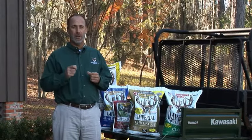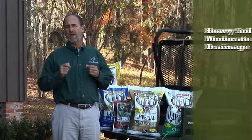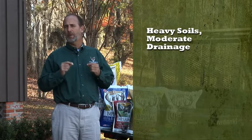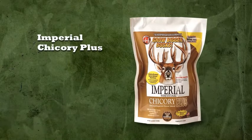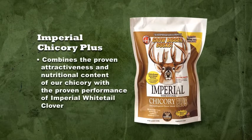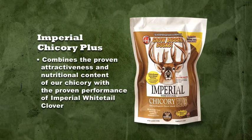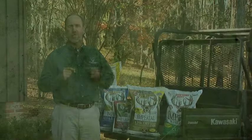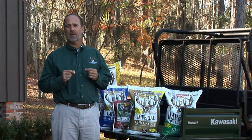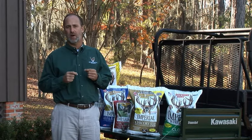Imperial Whitetail Clover is your best choice for heavier soils that hold moisture. But what if you have heavier soils that may drain a bit more quickly? A great option in that case is another perennial, Chicory Plus. Chicory Plus combines the proven attractiveness and nutritional content of the Whitetail Institute's Chicory with the proven performance of Imperial Whitetail Clover. Chicory Plus can help extend the availability of your food plot even through the hotter, drier months of late summer and early fall.